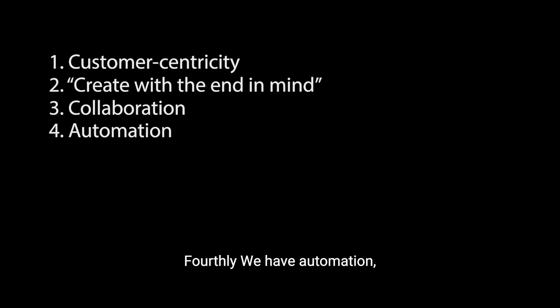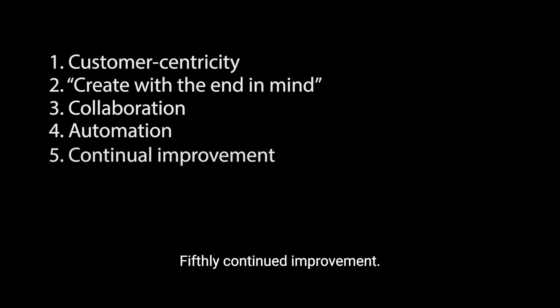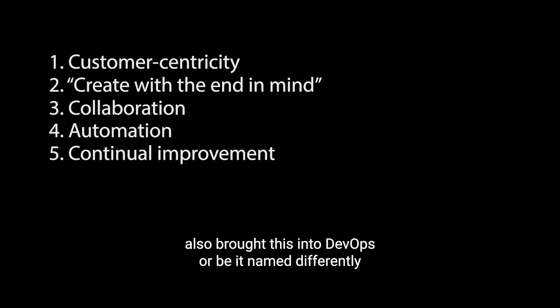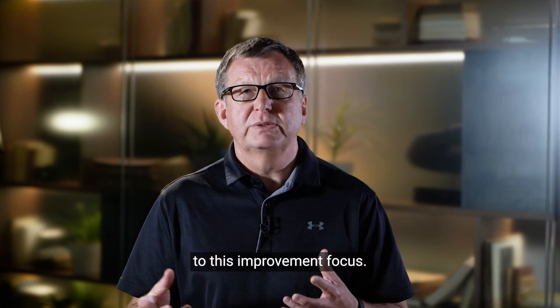Fourthly, we have automation — not just because it's efficient, but also because it leads to better outcomes. IT pros involved in ITOM likely need no introduction to the benefits of automation. Fifthly, continuous improvement. This was already an ITSM staple, but agile and lean practices also brought this into DevOps, albeit named differently. ITOM capabilities should also be subject to this improvement focus.